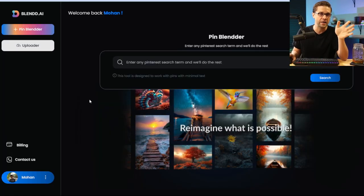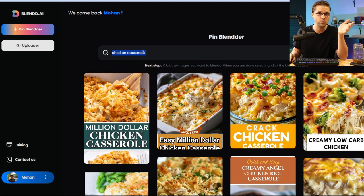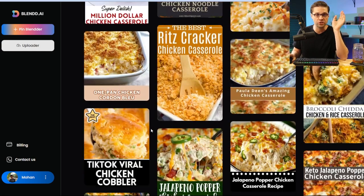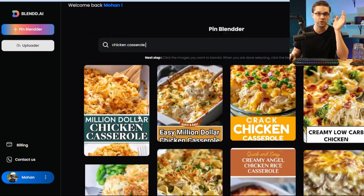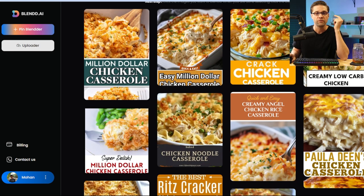Let's start with Blend.ai. What we're going to do in step one is just type in a search term that we care about. I typed in chicken casserole. What this does is give us the search results on Pinterest — in other words, I get to see exactly what the top pins are, all the top representations for chicken casserole.